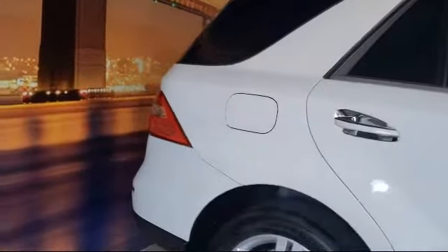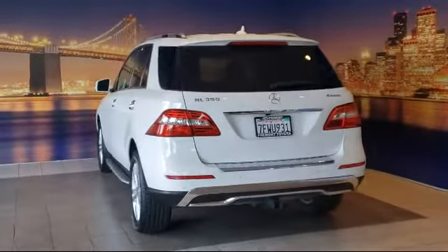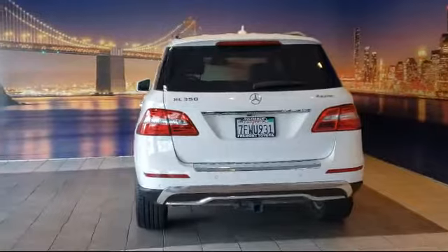It also features a split fold-down rear seat, weatherband radio, heated door mirrors, roof rack, and has less than 70,000 miles on the odometer.